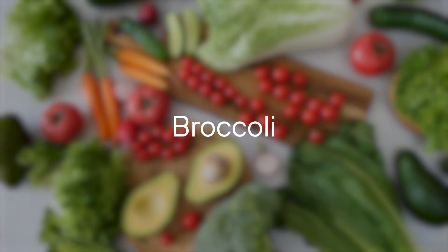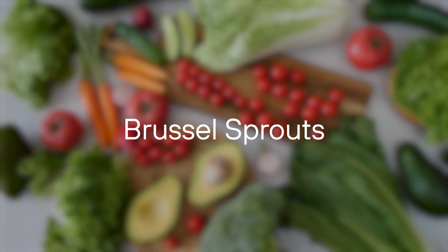Alpha-lipoic acid helps your cells produce energy. Although your body naturally produces some, it's not enough. You can find ALA in foods like broccoli, tomatoes, brussels sprouts, and organ meats, and some supplements can contain as much as 600 milligrams.